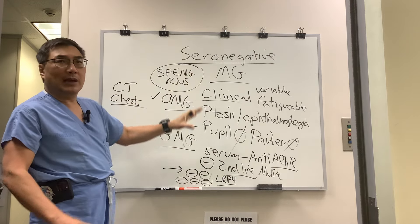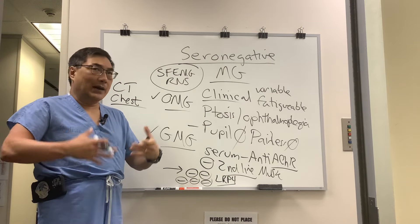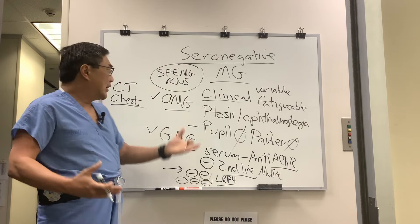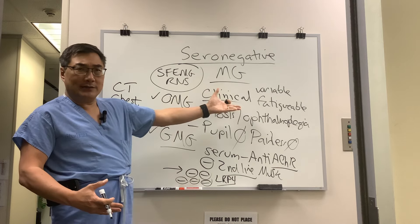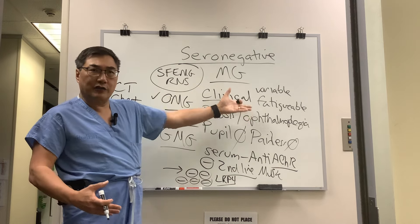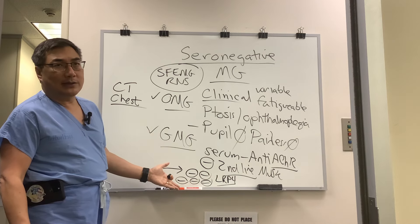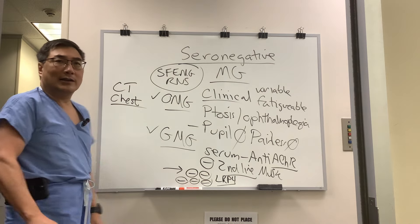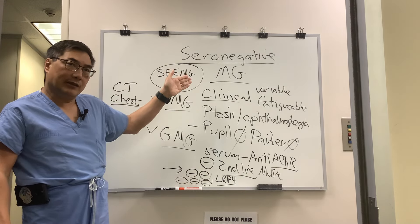It matters because even though you treat myasthenia the same regardless, seropositivity is sometimes required for FDA-approved biologics, which are more expensive. Most studies on thymectomy and antibody-based treatments also require seropositive status. Additionally, if you're seropositive on MuSK, you probably won't have a thymectomy. So it is important to establish seropositivity — that's why you need to know about seronegative myasthenia gravis.